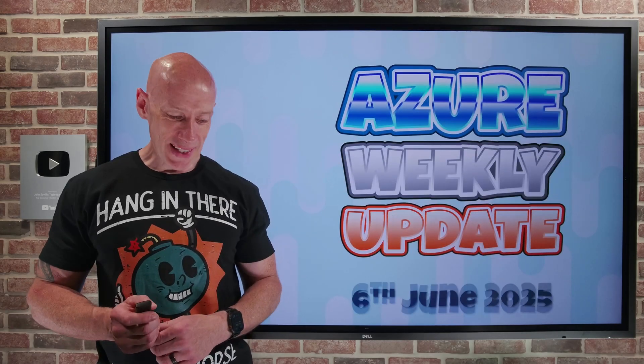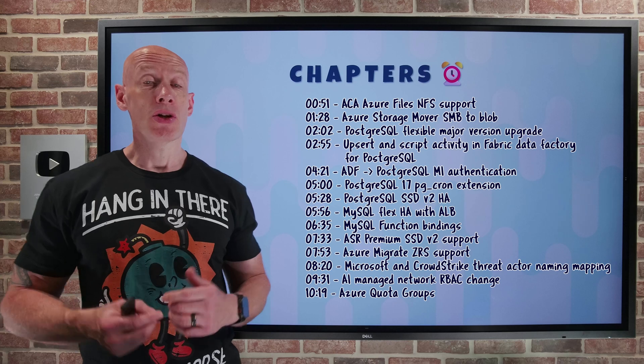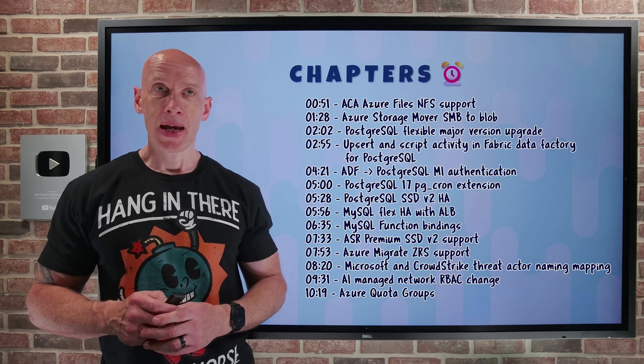Hi everyone, welcome to this week's Azure Update. It's the 6th of June. As always, we have the chapters so you can jump to any particular update you care about the most.